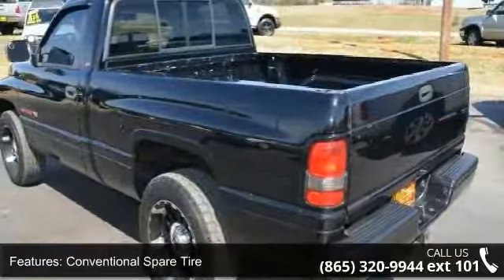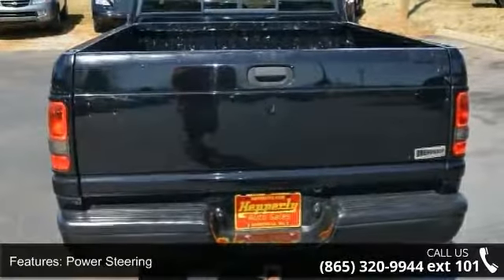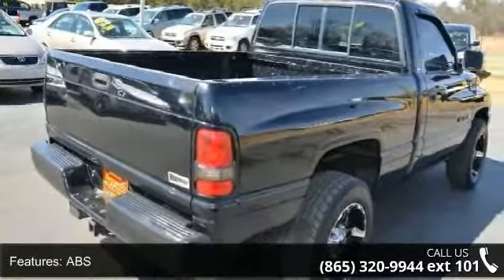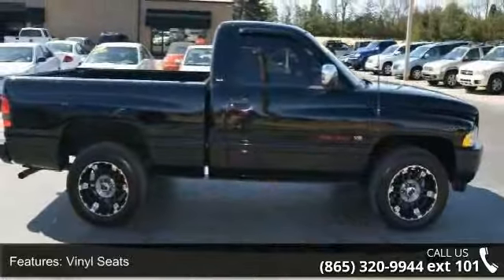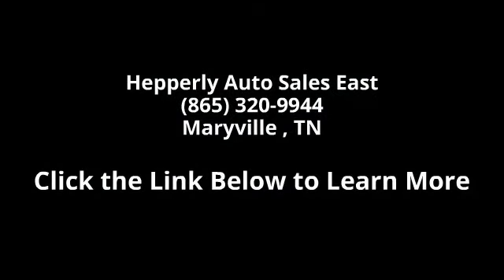This vehicle shows low mileage and has a smooth ride. Let us put you in the driver's seat today. Call or click to contact our dealership. We'll see you next time.